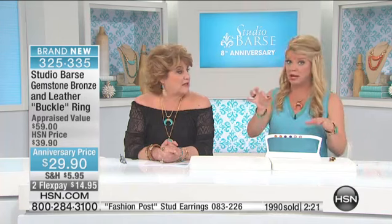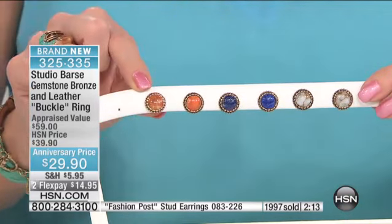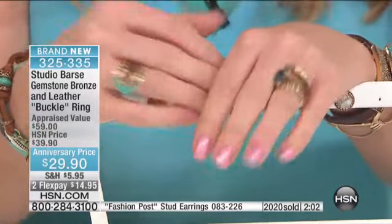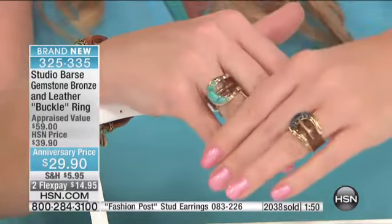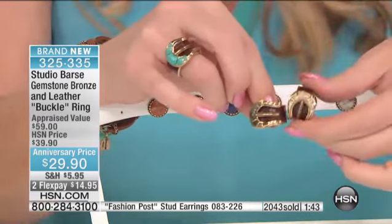325-335. The stud earrings — turquoise sold out — I'm going to put those to the side so we don't disappoint anybody. Those are still available and anniversary priced at $14.90. With the coral that just sold out in the buckle ring, if you're thinking about the coral earrings, they're also $14.90. We're going to say last call on the ring — 325-335. Over 2,000 of the rings have now been selected.